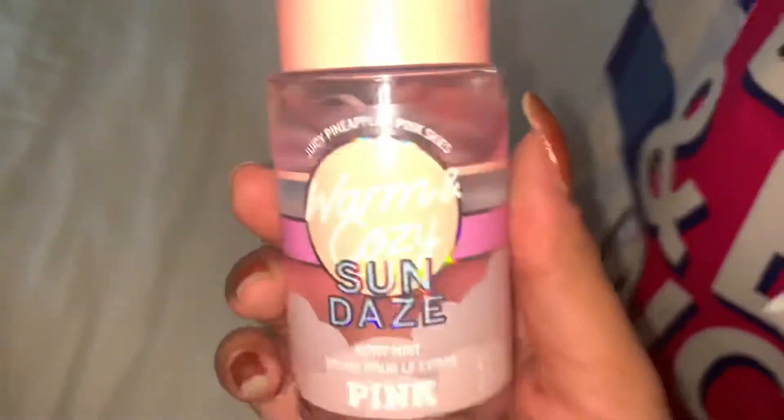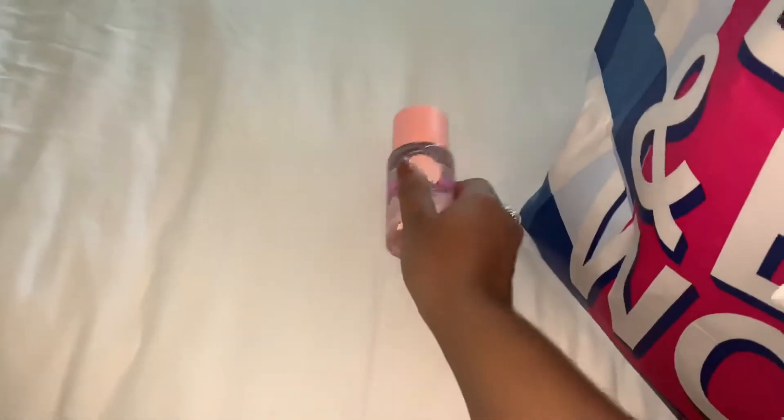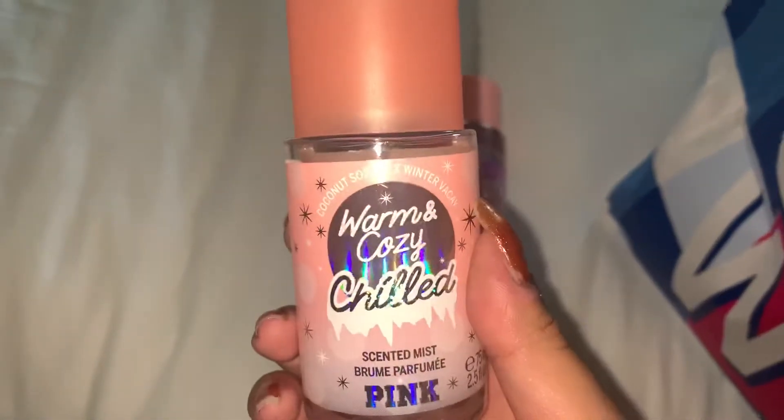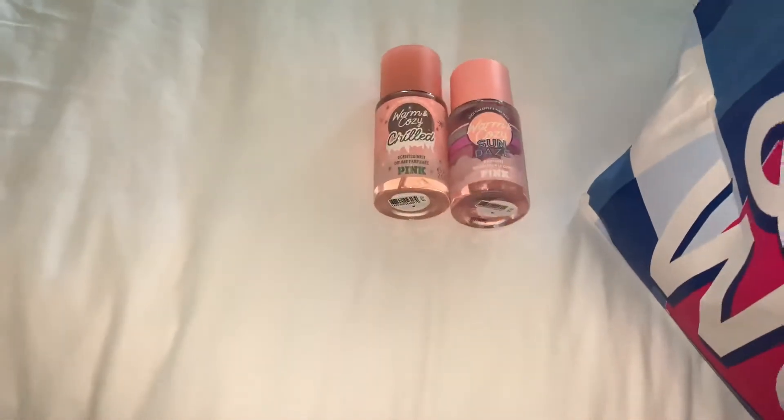There's a little bag inside the big bag. This is Victoria's Secret. I'm not sure you can see the underwear because that's just a little weird, but from Victoria's Secret I got underwear. I did the 5 for $30, and then I got this Warm and Cozy Sunday Spotty Mints — this is a travel size, it was $3.99 — and then I also got this one, which is the Warm and Cozy Chilled. These two were $3.99 each.